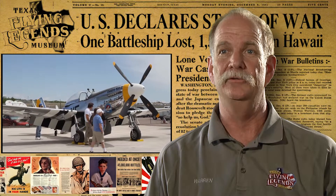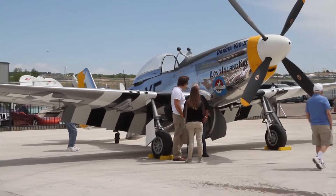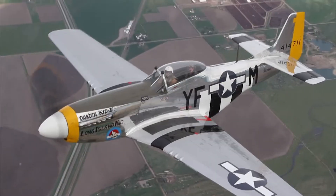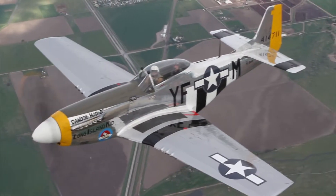The P-51 is famous for its long-range capability. It was the first airplane that allowed us to escort our bombers all the way from England to Berlin, and later in the Pacific theater, escort our bombers over Japan. Operating three internal tanks — one behind the pilot, one in each wing — and two external drop tanks, it had a range of a thousand miles to escort the bombers out, have a five or ten minute combat radius, and then come back home to England.